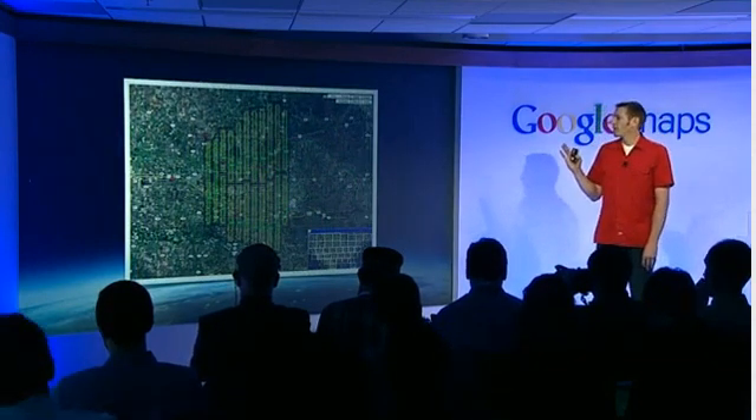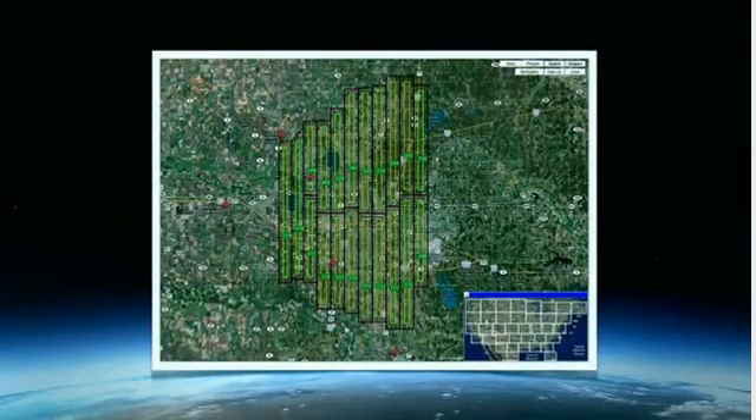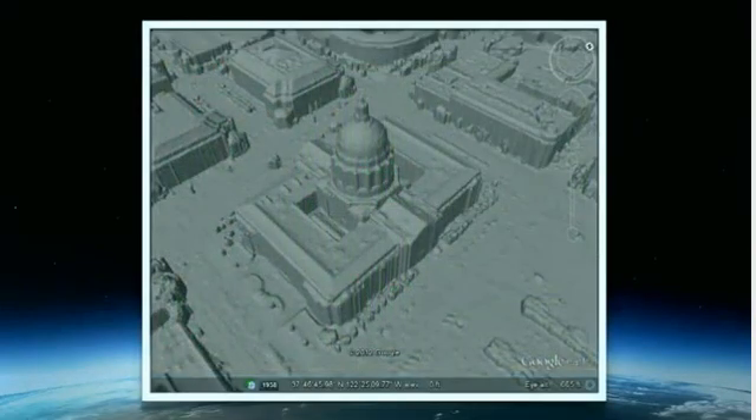The planes are flown in a very tightly controlled pattern to ensure sufficient overlap so that we can get a complete picture and represent large metropolitan areas. We then use a technique called stereophotogrammetry to extract the 3D model from the multitude of images collected. Here you can see San Francisco City Hall, reconstructed entirely from images taken at these various angles.